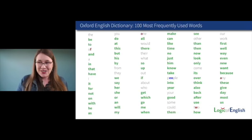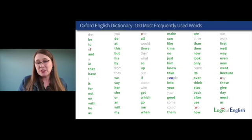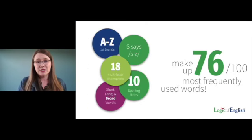When we add in all the concepts we've learned so far — and we're only about an hour and a half into this presentation — these are all the words that are now decodable: 76%. Amazing. And you will be able to look at these words and explain why they're spelled and decoded that way.